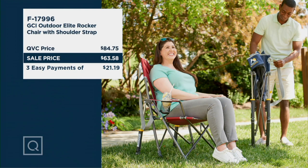Let's take a look at that value — our QVC price is normally $84.75, and we have it on a sale price of $63.58. I don't do math, but we're looking at almost $21.19 savings, and those are your three easy pays to get this amazing chair home.